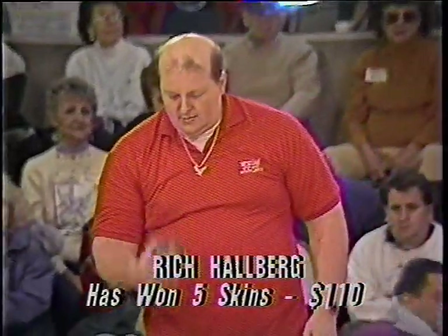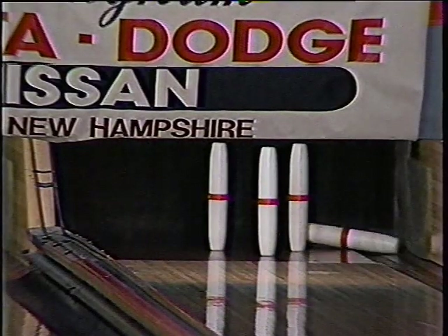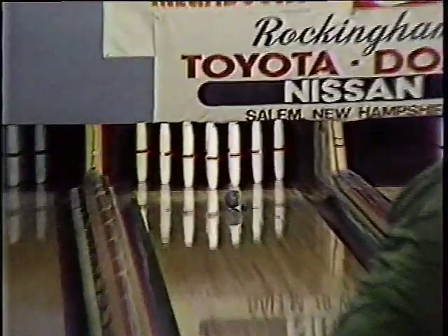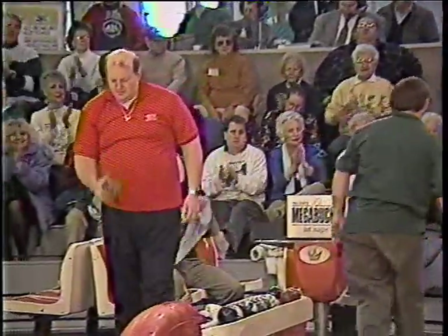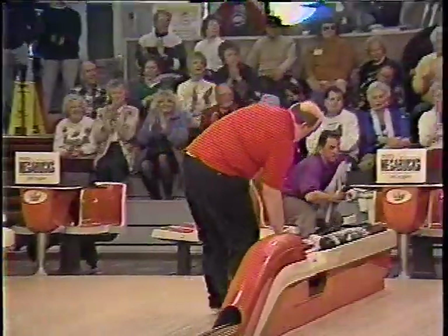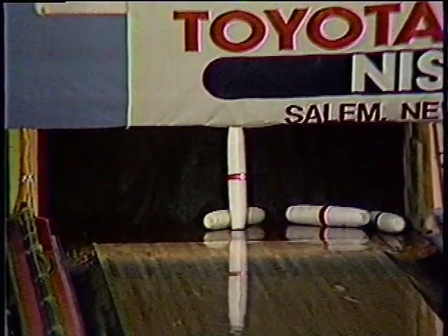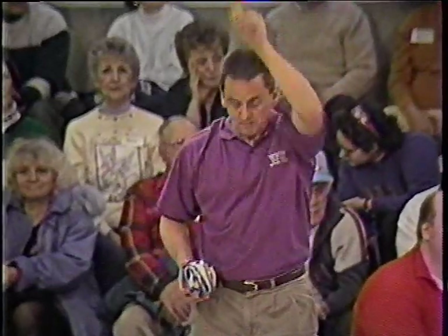Tim Soucy in the lead — situation normal. Rich Hallberg — pretty good looking first ball, but still has the triangle: three, five, six left. Ed Massey — his first strike! And maybe his first skin. Rich Hallberg has a spare. Ed Massey — first piece of wood went past the five-pin, and then a little helper came over. $30 skin in the ninth — it'll go to Ed Massey, unless Mike or Tim can take it away.